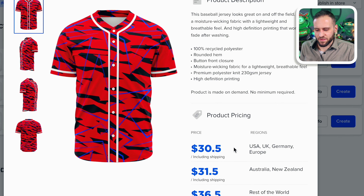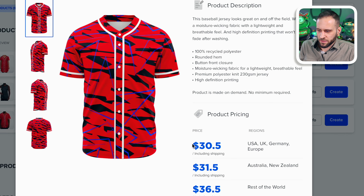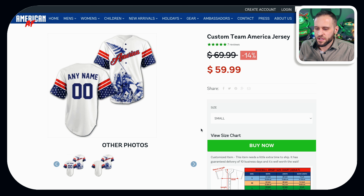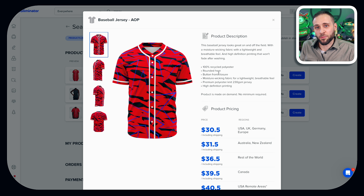In terms of profitability, this item is going to cost you $30.50 through the Subliminator app. I found a store offering jerseys with a personalized name on the back selling them for $59.99, which means you are profiting pretty healthily on that. Even if you're not doing personalization and you're selling it for $49.99 or so, you're still profiting a decent amount.